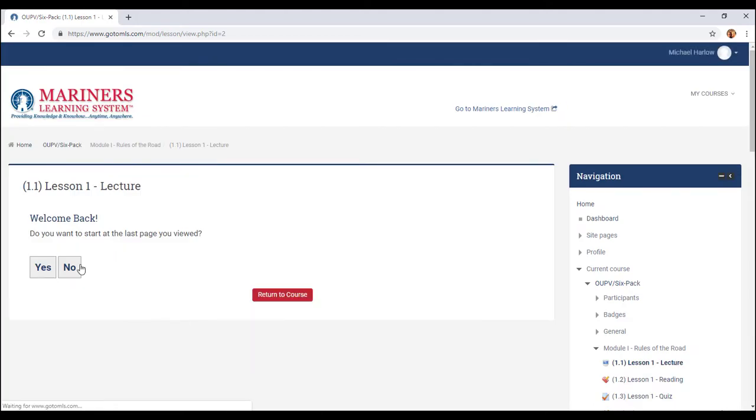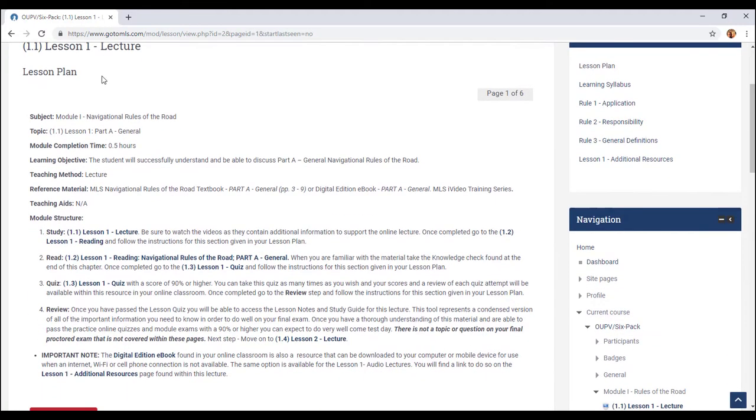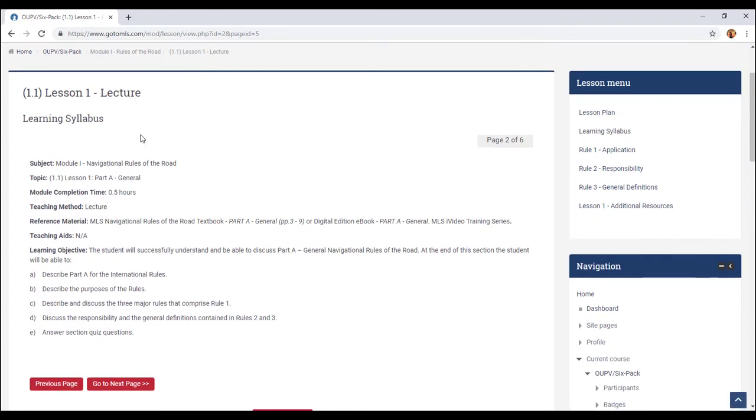First you're going to go to a lecture. It's going to show you the lesson plan and give you all the information that you're going to be studying about. Then you go to the next page and it's going to give you a syllabus — pretty much the lesson plan but with more detail, like how many hours the completion time is and so on.